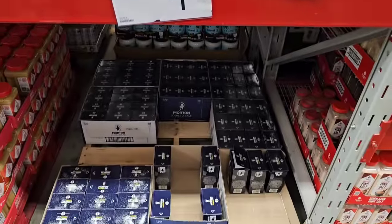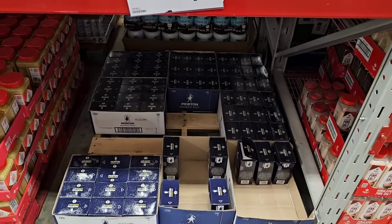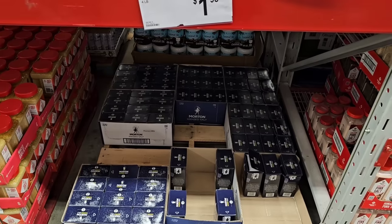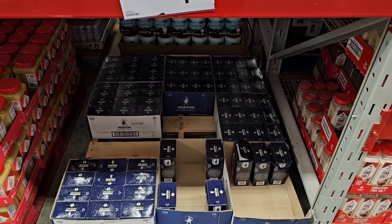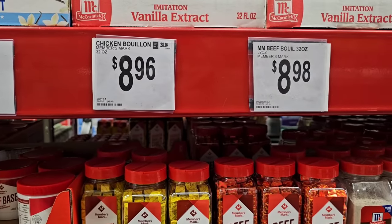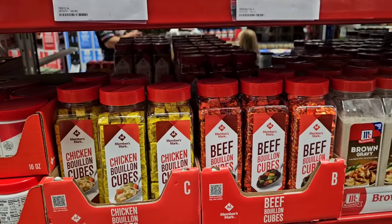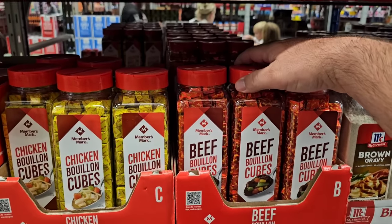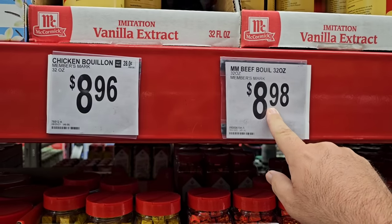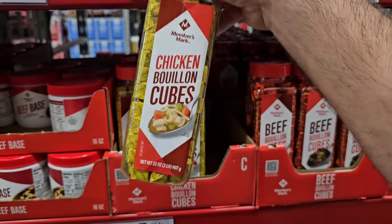We've been getting more comments where a lot of people all across the country have been lower out in some of your stores. Sam's Club is another option. Somebody was asking me if I knew where to find a good deal on some different bouillon cubes, and they continue to go up in price at Kroger and some other stores. But look at this — this is 32 ounces of chicken and beef bouillon. $8.98 for the beef and $8.96 for the chicken. That is a ton.